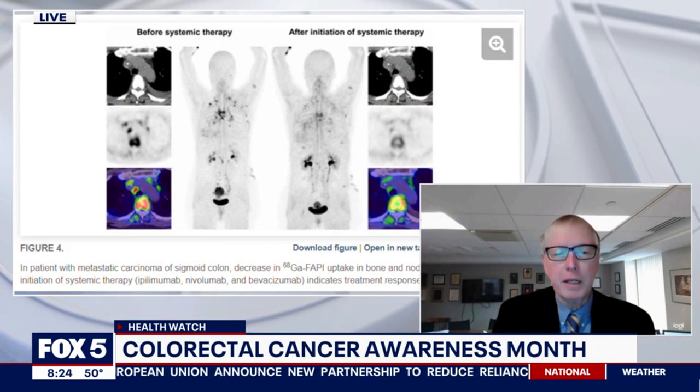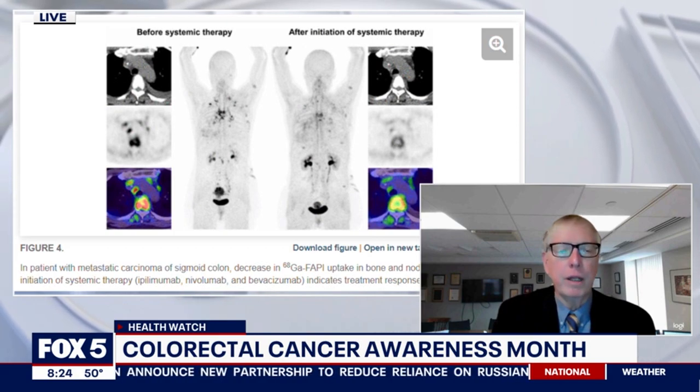Talk to me a little bit about these scans, what they are, and how they help detect colorectal cancer. Obviously, having screening to identify colorectal cancer in its early stage is key, but sometimes it's not diagnosed early, and more potent diagnostic imaging tests are needed to pinpoint where the disease is located. PET scans are one of those tests.